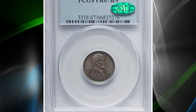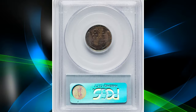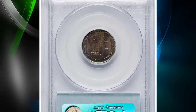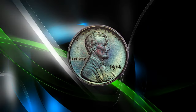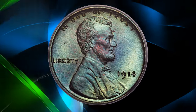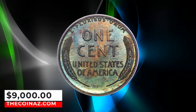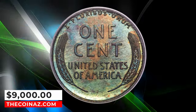Number 3: 1914 Proof Lincoln cent, graded as PR67 brown by PCGS. A sharp and exceptionally well-preserved superb gem example of this matte proof issue, occupying a conditionally rare grade where fewer than a dozen coins are reported at PCGS and NGC combined. Vivid sea green, blue, and violet toning covers each side.